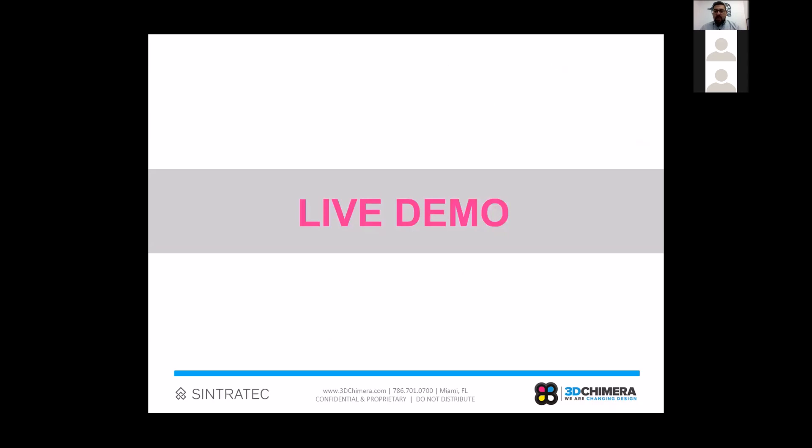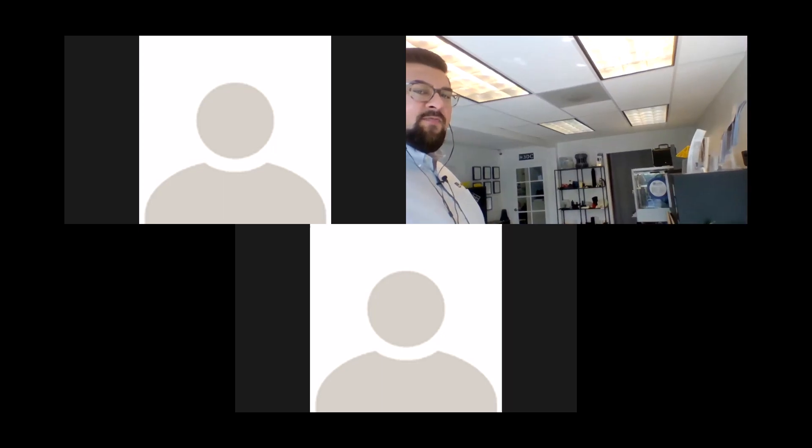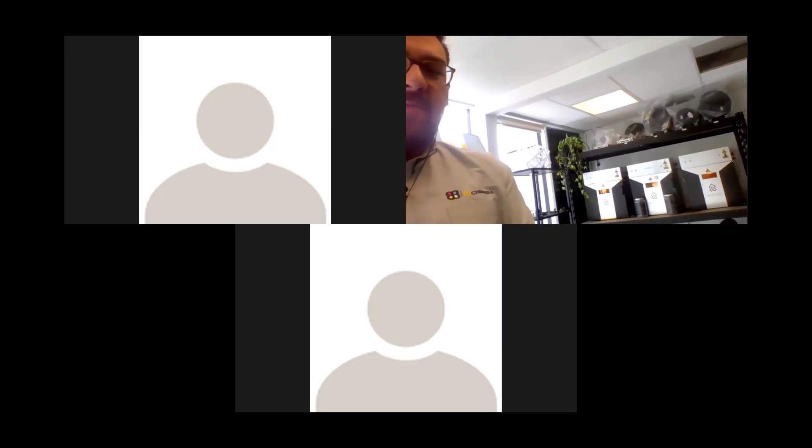Now I'm going to flip over to a live demo and walk you guys around the shop briefly to show you the Cintrotec Kit and the S2 in person. When you first walk into our shop in Miami, on the right-hand side is our Cintrotec S2, and on the left you can see our little mini farm of Cintrotec Kits.